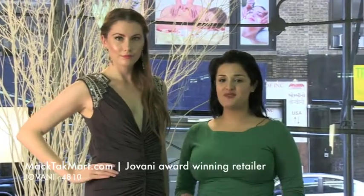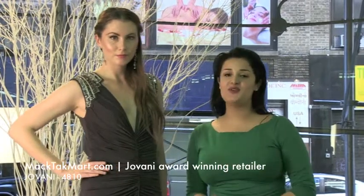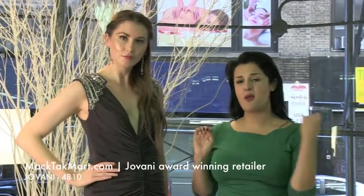Hello and welcome to MagTag TV. Today we are going to present to you the new collection of Giovanni Couture, which is this amazing dress.